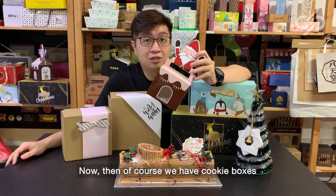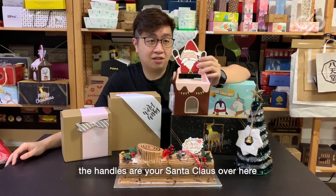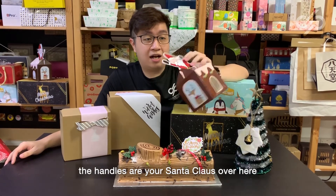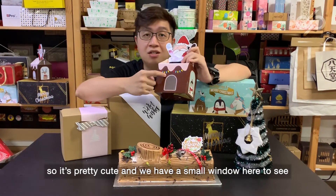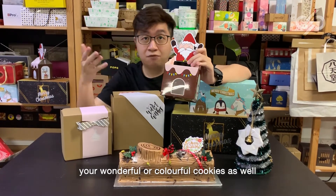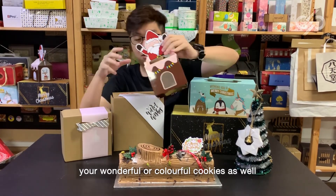Of course, we also have cookie boxes that you can present as a gift. The handles are your Santa Claus over here — so pretty cute! And we have a small window here to see the wonderful, colorful cookies as well.